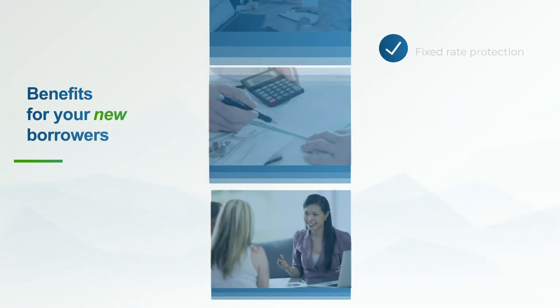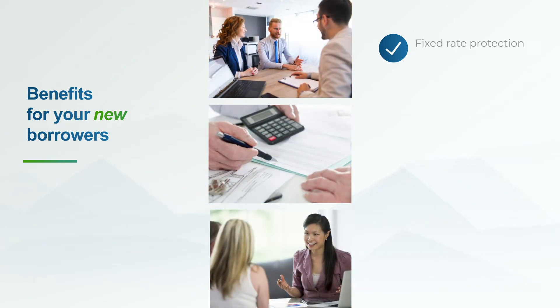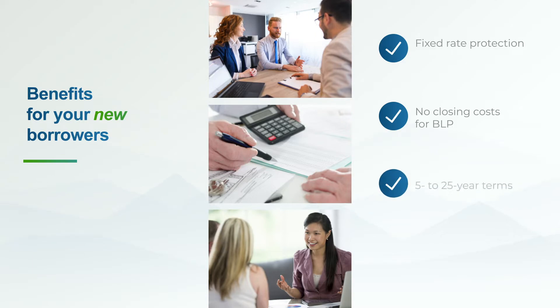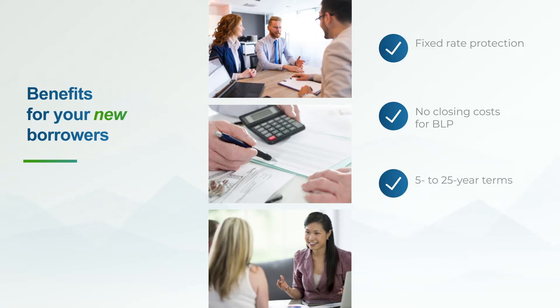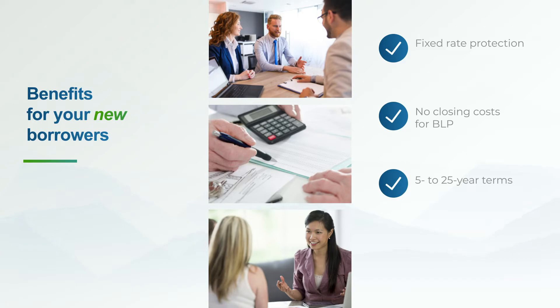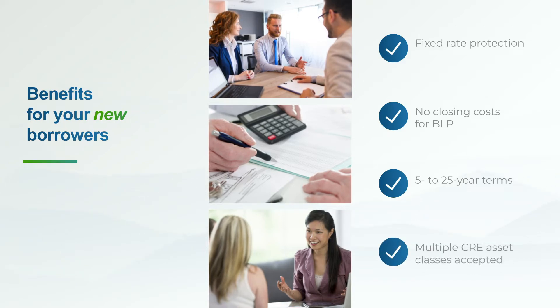Along with getting the fixed rate structure they want, your borrowers enjoy several additional advantages with BLP. To start, your borrower pays no closing costs for the hedge. We also have the ability to swap from 5 to 25-year terms, a significant competitive advantage since most of the competition can only swap to a term of 10 years. BLP offers more flexibility too — you can use BLP for loans as small as $750,000, and most CRE asset classes will qualify.